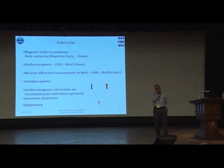Coming to the development in the field of magnetism: magnetic ordering was known even to the ancient Greeks from Fe₃O₄ studies. The theory for antiferromagnets was developed in 1930. The first experiment by Shull on neutron diffraction — obtaining the magnetic structure — was carried out around 1949. After that, a variety of systems have been studied, very complex systems.